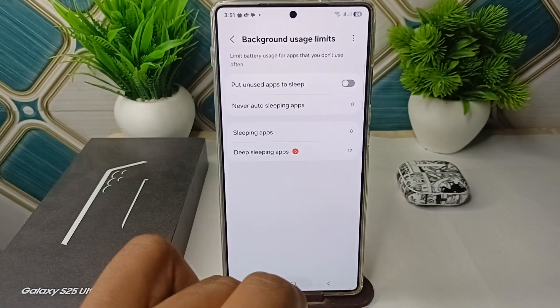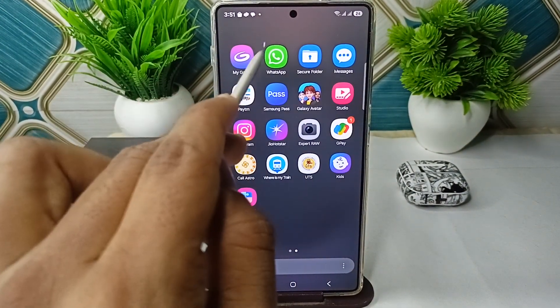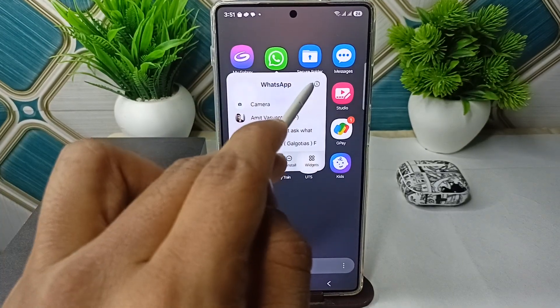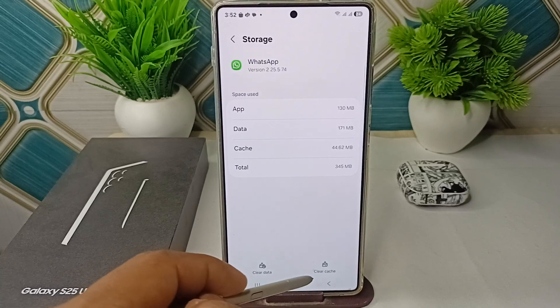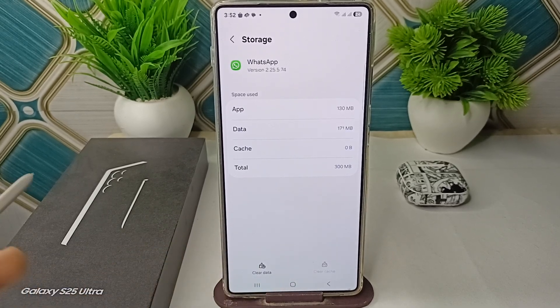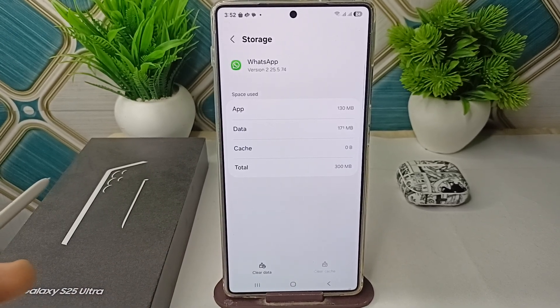As a last resort, you can clear the app cache memory. Long press on the application, then click on the 'i' button. Go to Storage, then tap on Clear Cache to clear the app cache. These are the steps that can help you fix this problem. Goodbye.